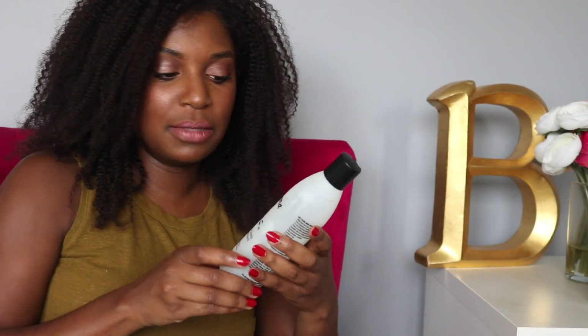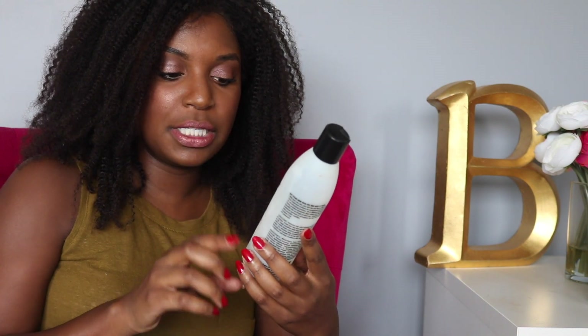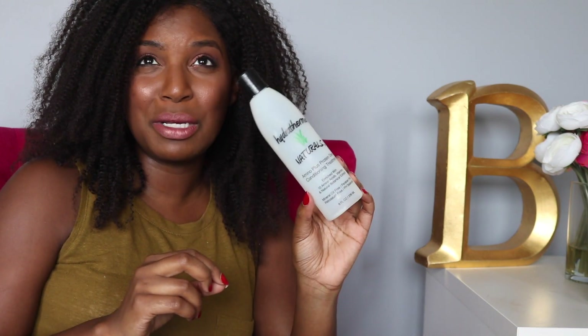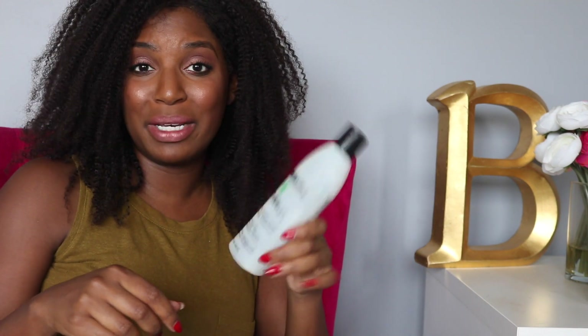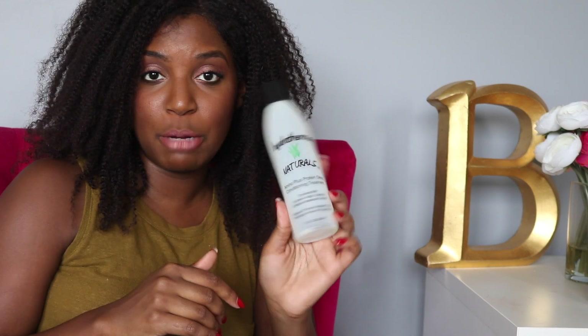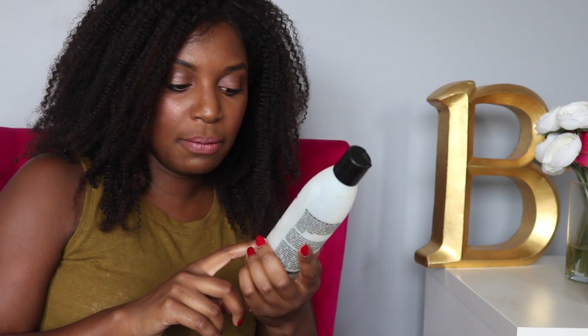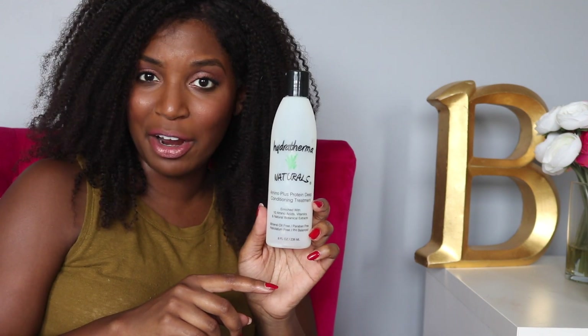While we're still in the hair family, let's do the Hydra Thermal Naturals Amino Plus Protein Deep Conditioning Treatment. This stuff smells so good — like juicy fruit or something like that. It smells delicious and it works well. Clearly I love it because I've purchased another one. I wish they made it in bigger bottles, but it's paraben free, mineral oil free, petroleum free, and pH balanced. Pretty much everything you need for your hair.